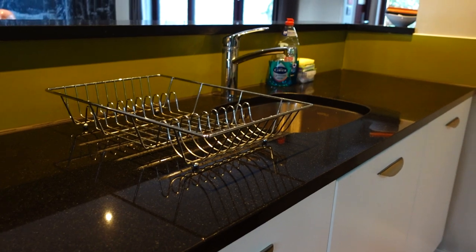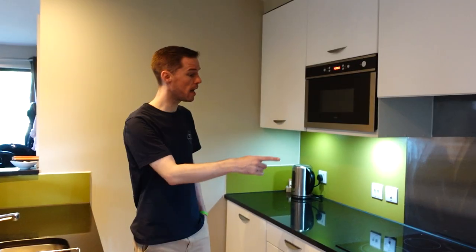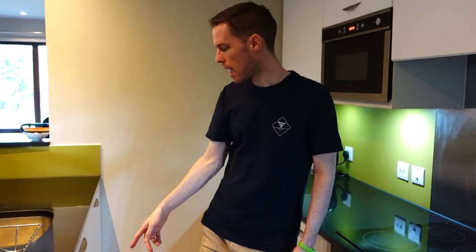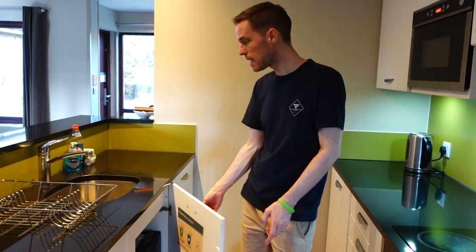Here's the kitchen area, which is part of the living space. You have an oven and hob, a microwave, there is a dishwasher, and storage bins under the sink.